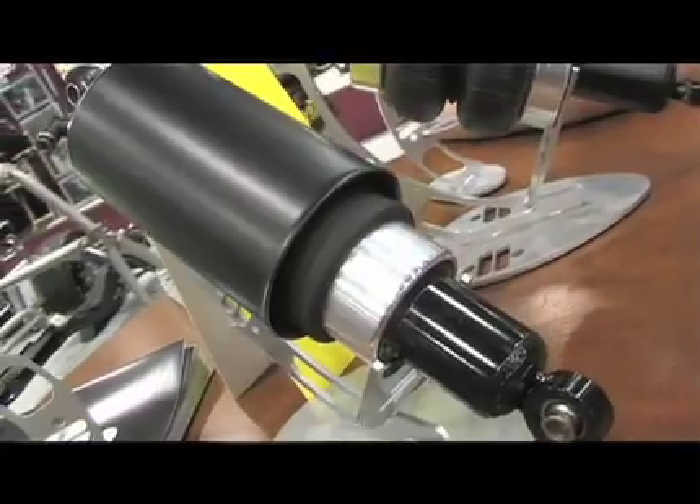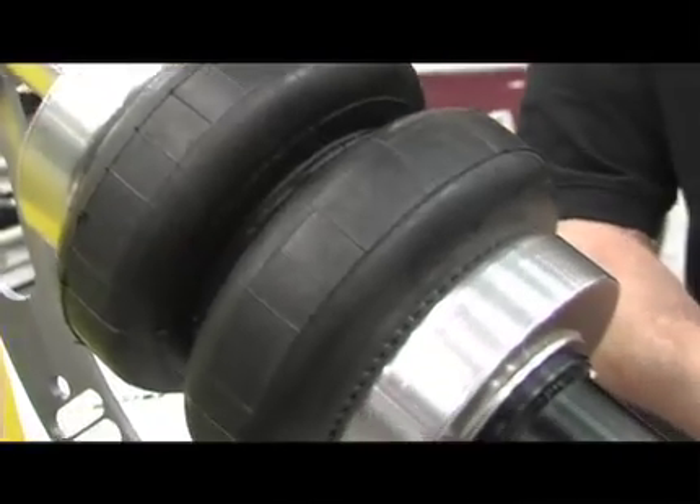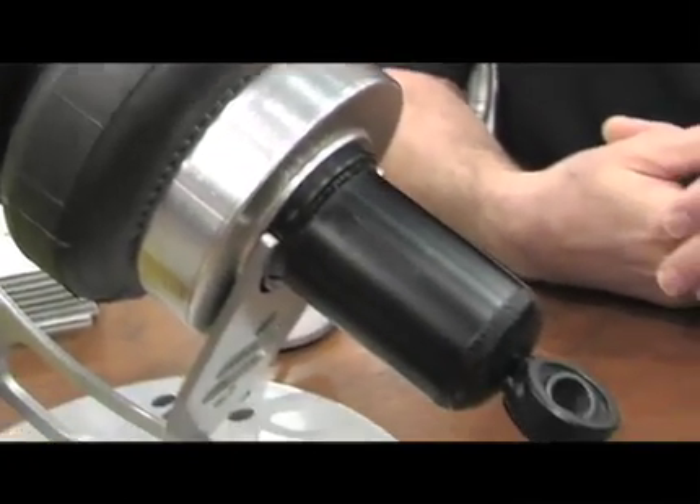What sort of applications are you looking at if you're looking into getting into this air ride suspension? The Black Series Shockwave is available in all the standard applications that we've always done — your Camaros, your Impalas, your A-Bodies, anything like that. Anything we've offered a Shockwave for in the past, we're going to offer a Black Series for as well.